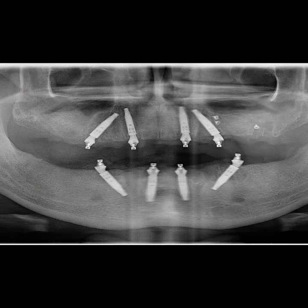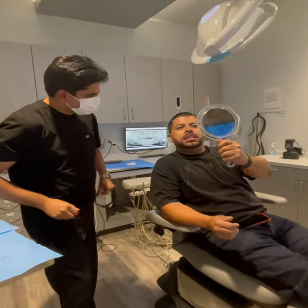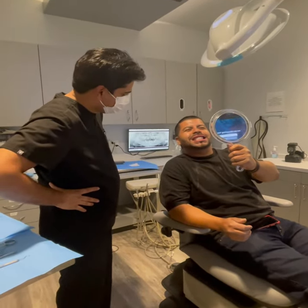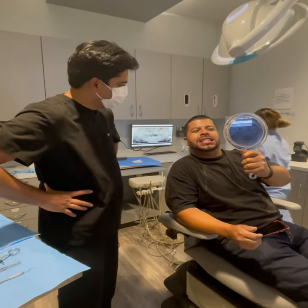The patient was sedated, an All-on-4 procedure was performed, and after just five hours the patient has his new smile. He's still numb but he's really happy with his results.